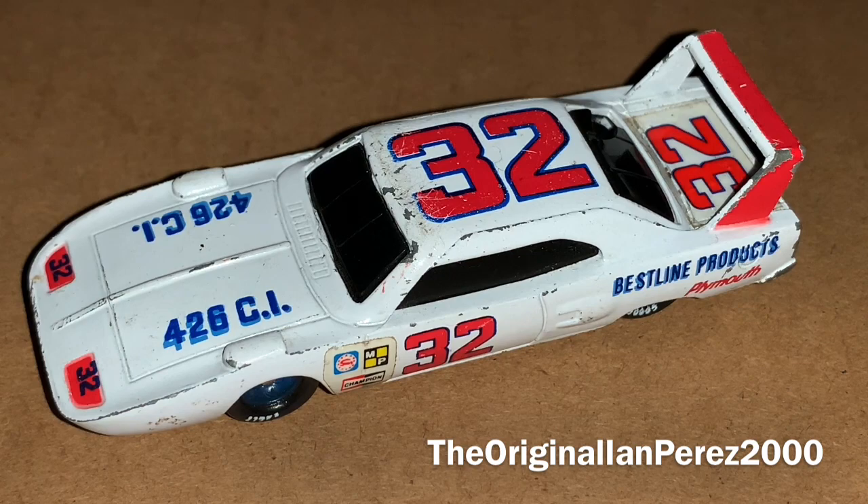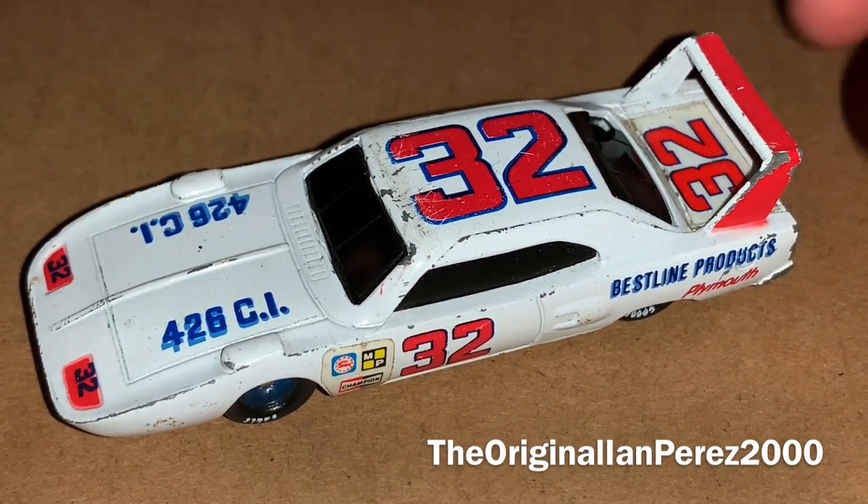This diecast review is going to be on Richard Brooks' 1970 Best Line Products Plymouth. I don't know if he owned this car or drove for somebody else, because owning a NASCAR team back in the day was way different. There were a lot of owner-drivers, some drivers who were just racing for others. With that being said, let's begin.